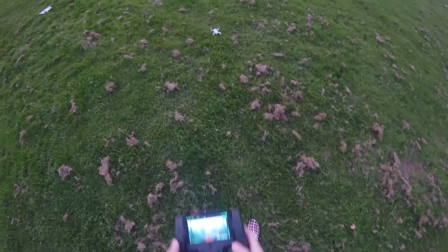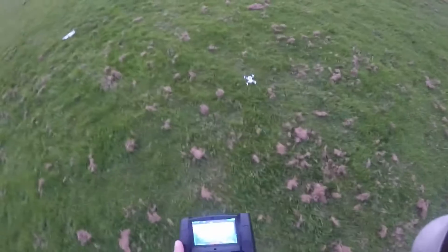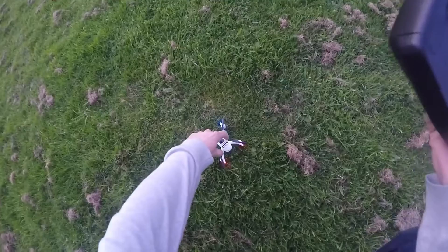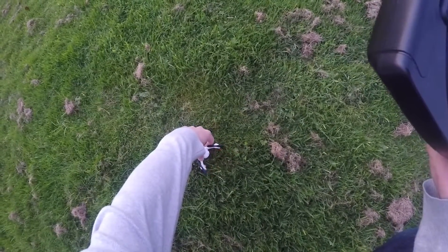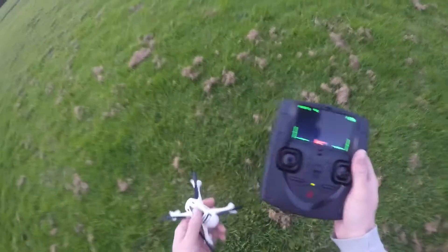And we'll shut the power off. It did a lovely, lovely landing. I hope I've got that on camera. And there she is, flashing away, telling me it's time to land. We'll shut her down and go and get that on YouTube for you boys and girls.